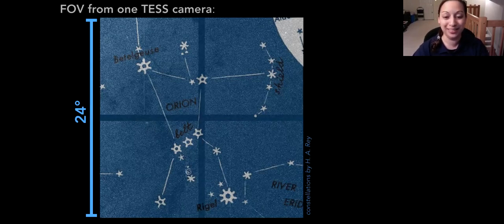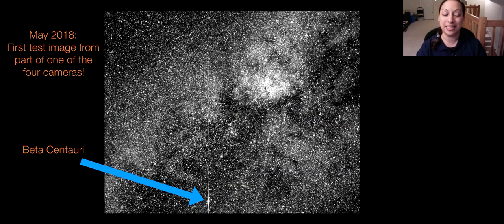This is an actual image from TESS, released back in May — about a month after it launched in April. It's the first test image from part of one of the four cameras, not even a full camera's worth of picture. It shows that the cameras are working, which is always what we want to see, and also the density of stars and the amount of data we're going to have is just incredible. One star of particular interest highlighted is Beta Centauri. TESS officially started science operations at the end of July.